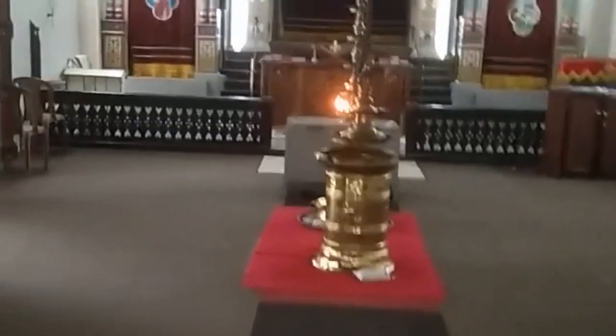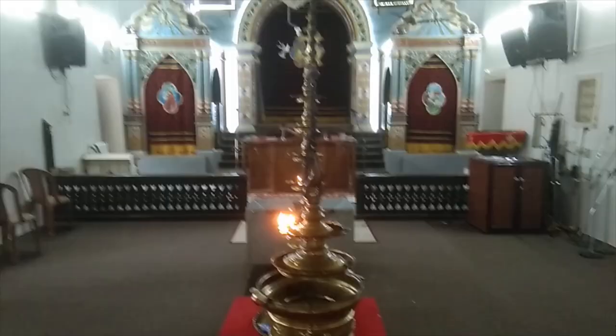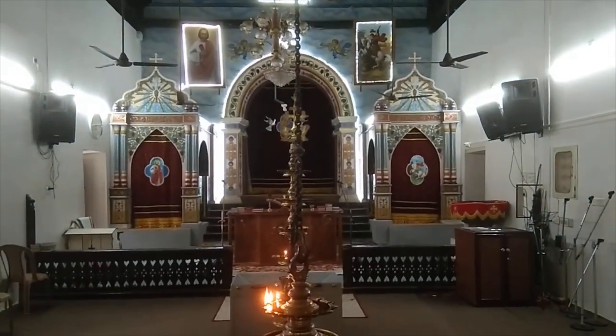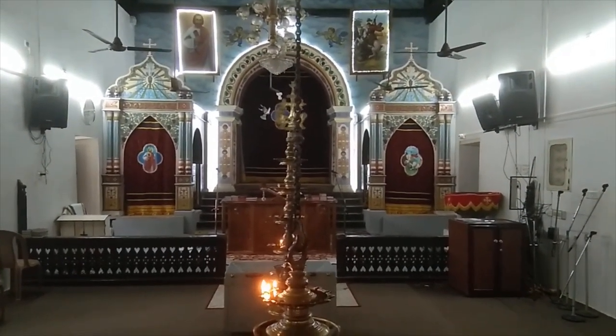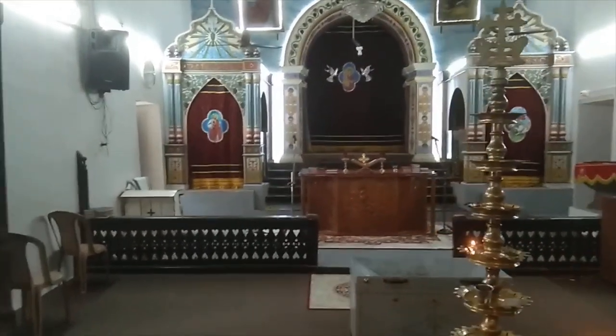The one on the left is dedicated to St. Thomas, and the right one to St. George. The sanctum sanctorum, or the main altar, and the various doors are in the form of beautiful arches. The roof of the main altar, they say, is in a semi-circle and uses laterite.